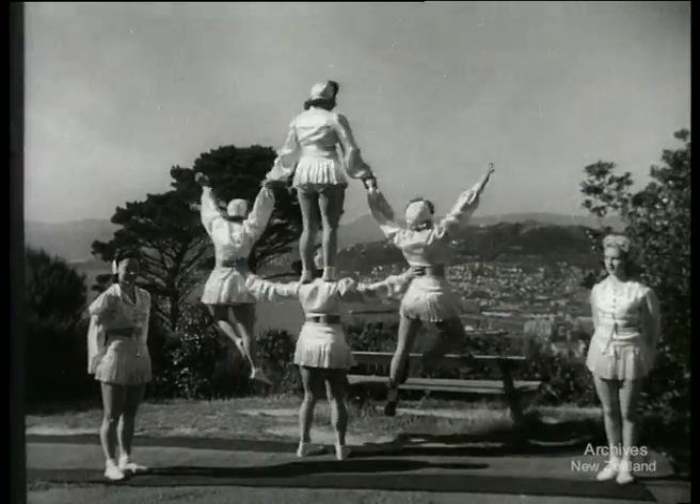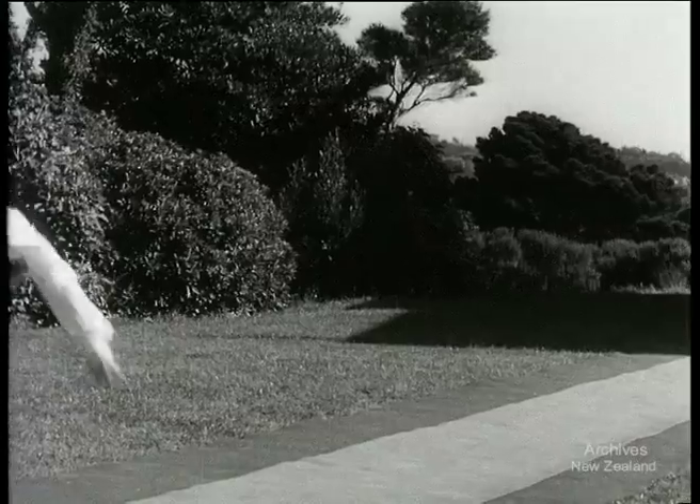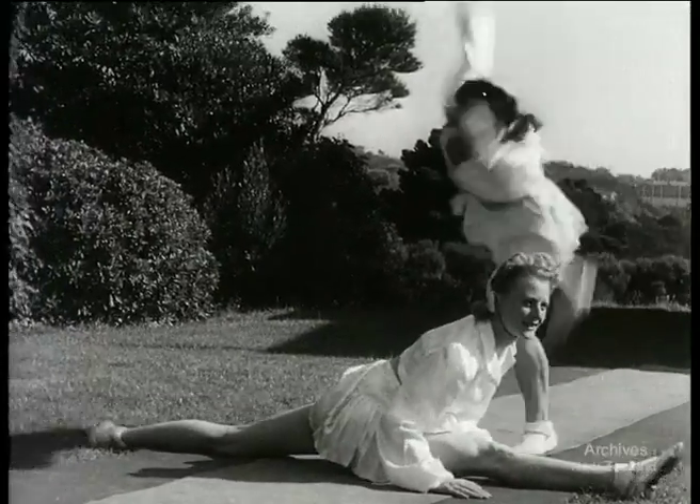Some things have to be seen to be believed, as anyone will tell you who has seen the Flying DePauls practising for their celebrated tumbling act. In Wellington's botanical gardens they work out their routine.